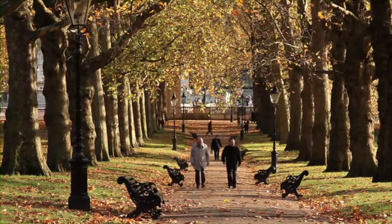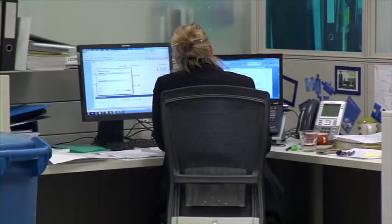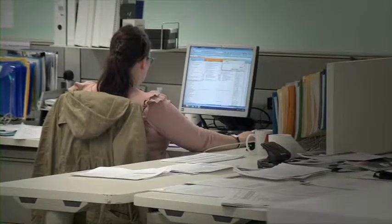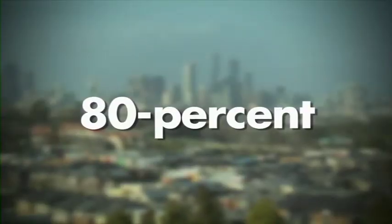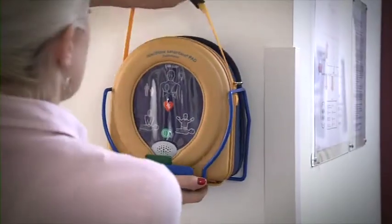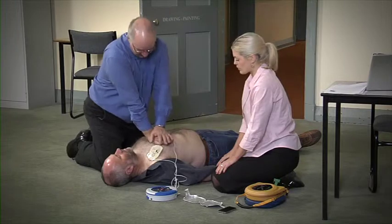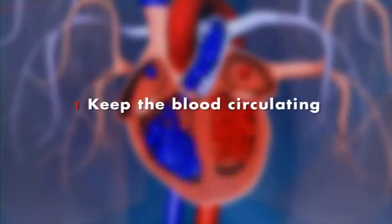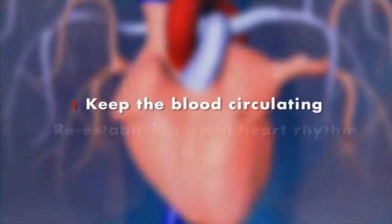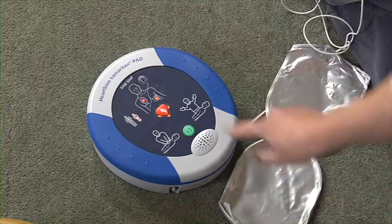Sudden cardiac arrest is the most common cause of unexpected death in the Western world. It strikes suddenly and without warning, and more than 80% of these deaths occur in an out-of-hospital setting. For the best chance of survival, the victim immediately needs to receive effective CPR and treatment with a defibrillator, because there is an urgent need to get oxygen to the brain and heart by performing chest compressions to keep the blood circulating, and re-establishing normal heart rhythm by administering a shock.